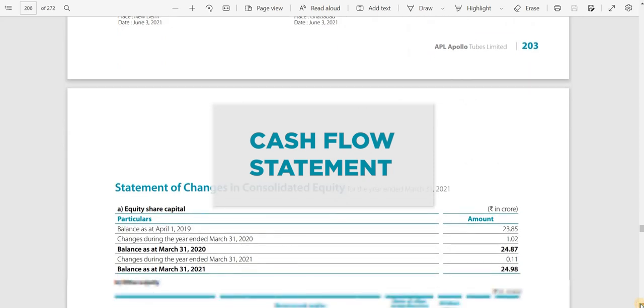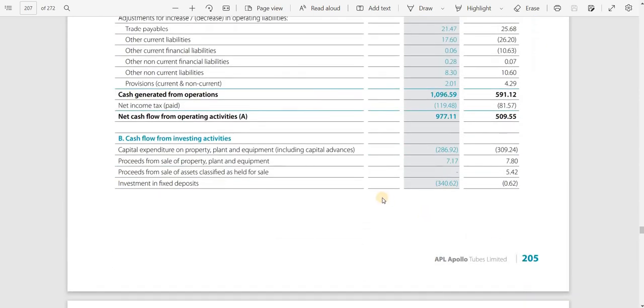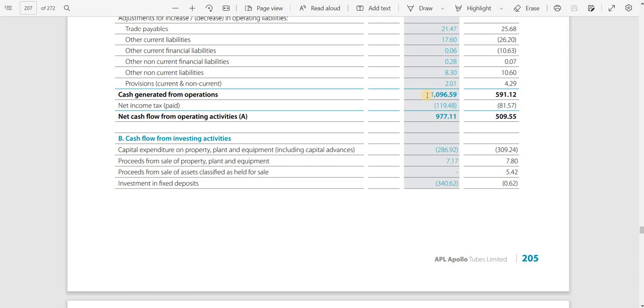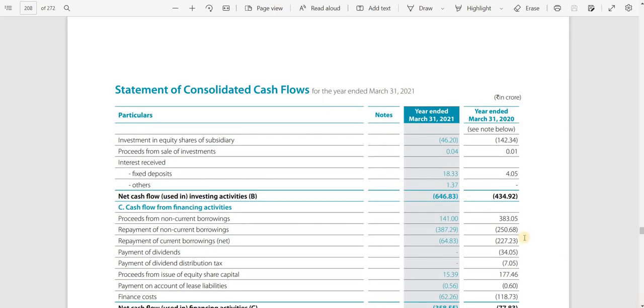Moving to the cash flow statement, cash generated from operations increased by almost 500 crore rupees — the most positive indicator you can find. This means the business is operationally effective, earning more and actually receiving cash. It is not just credit sales that could later become bad debts; they are genuinely collecting cash. This is a brilliant result.